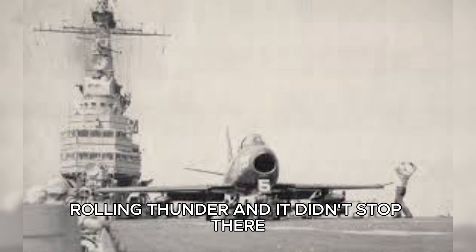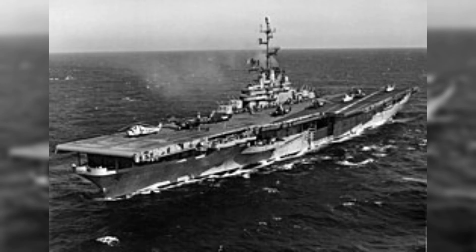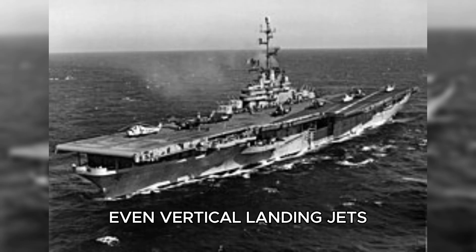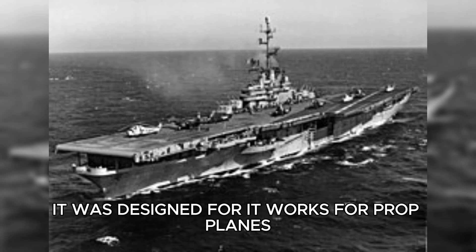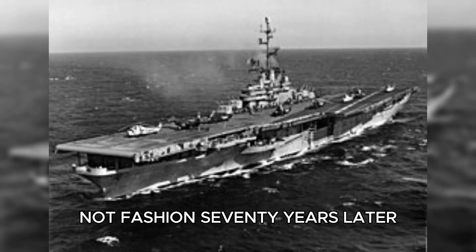And it didn't stop there. Every modern carrier since — Nimitz, Ford, Queen Elizabeth, Shandong, Vikramaditya — uses the same eight-degree geometry that Boone painted on Midway in 1951. Even vertical landing jets and drone carriers use angled layouts to improve flow and safety. The innovation outlasted the technology it was designed for. It works for prop planes, jets, and stealth fighters alike, because it's based on physics, not fashion.